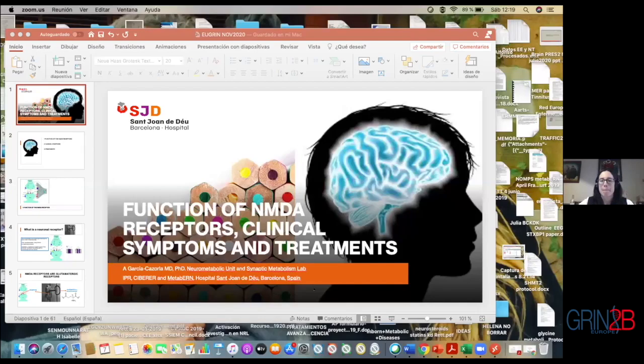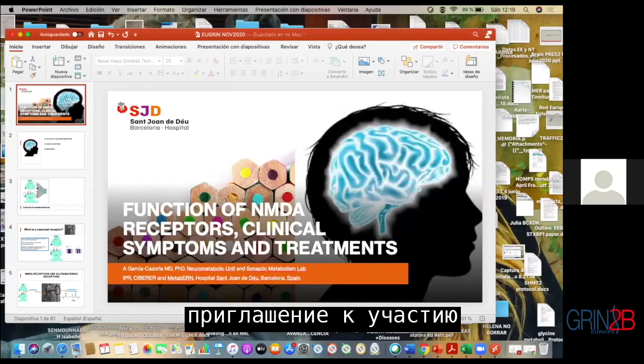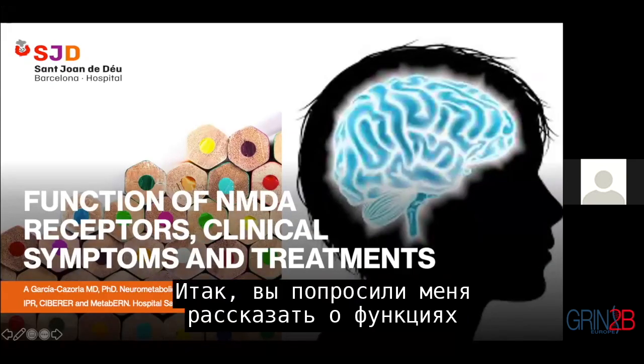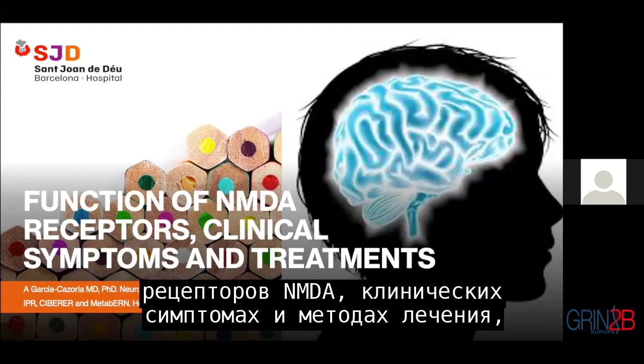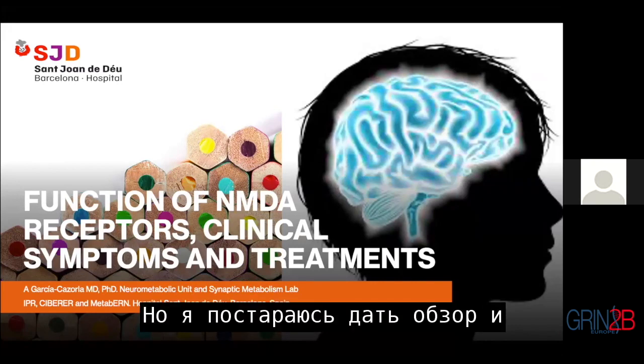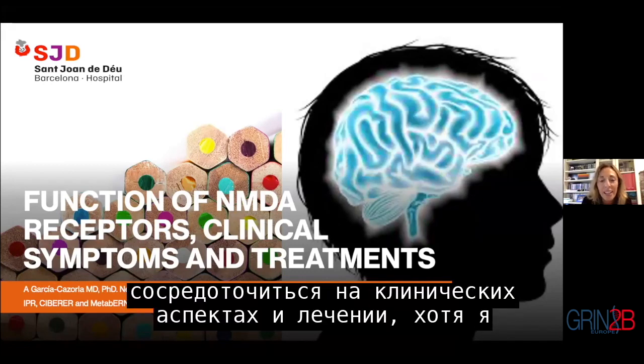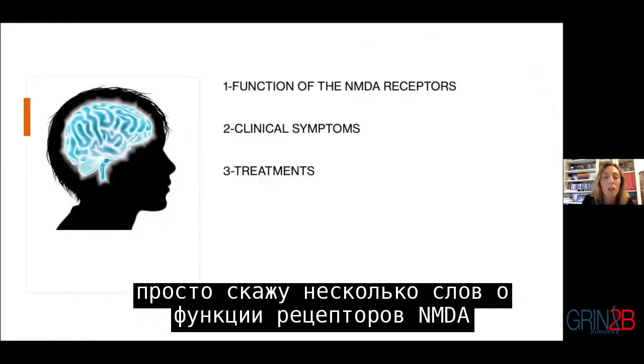Thank you very much Sandra, and also for the invitation to participate in this meeting. Sandra asked me to talk about the function of NMDA receptors, clinical symptoms, and treatments — so about everything. I will try to give an overview focusing on clinical aspects and treatments, and I will just say a word about the function of NMDA receptors.